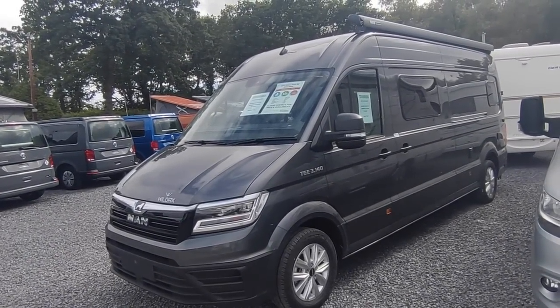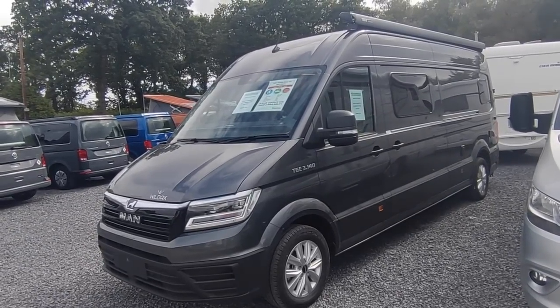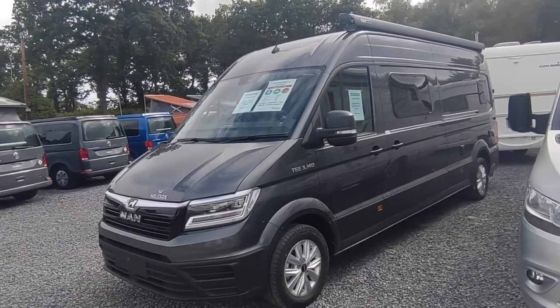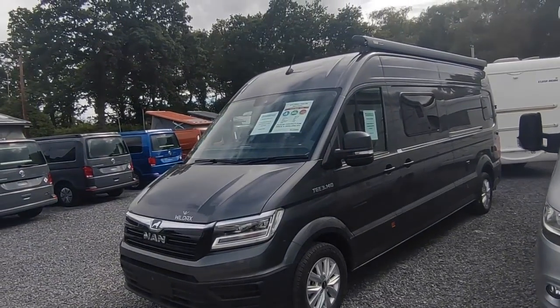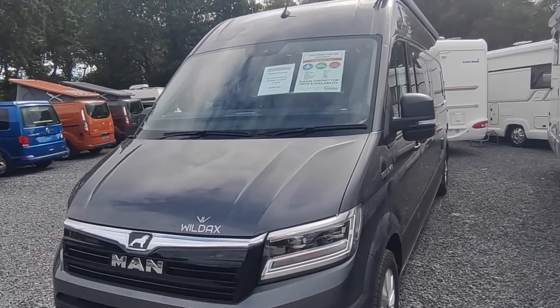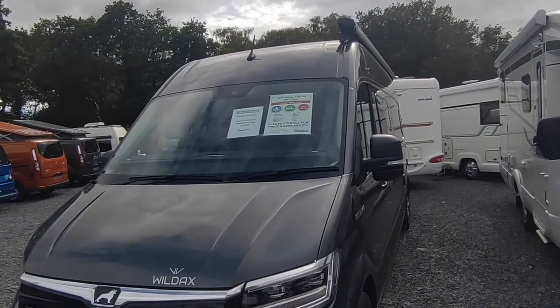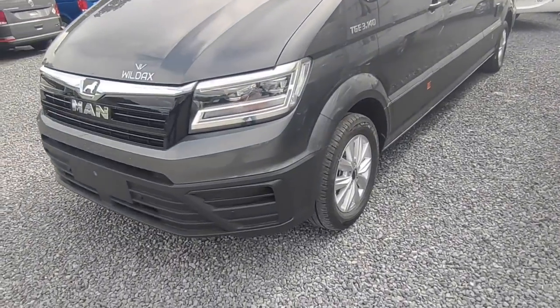I think these are going to be a winner. The Alara was a winner but was hamstrung by poor Mercedes availability. Hopefully MAN availability will be a bit better. We do have backup orders of these in the pipeline, but this particular one is staying on display with us at Highbridge Motorhomes Devon for the near future.